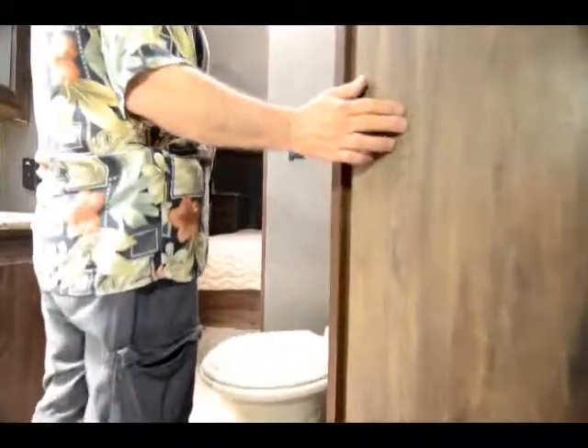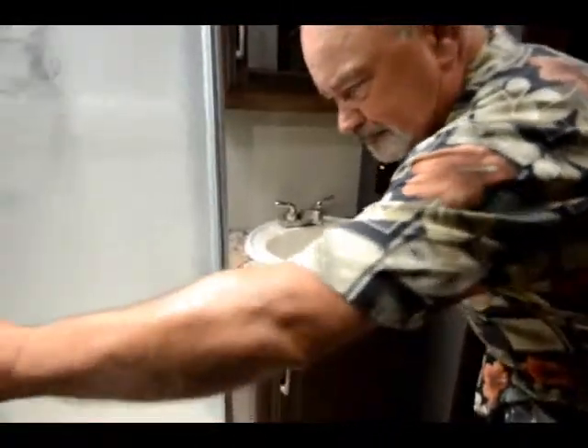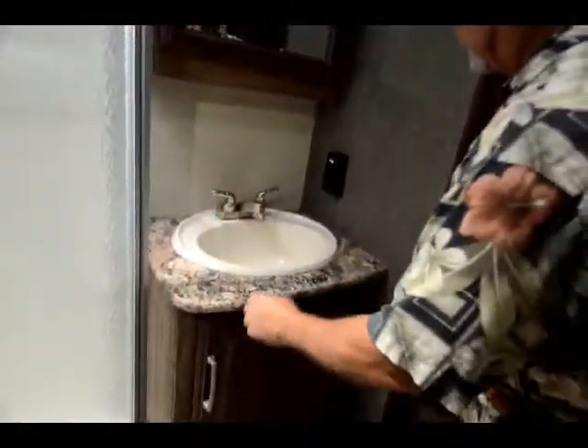This has a side aisle, so as we come in you go into the bedroom from one door, but you can also access the bedroom through the bathroom. There's a nice shower — a really nice little stand-up shower. There's a good-size sink with a nice medicine cabinet. Storage down below. They also use a porcelain toilet, which is a nice upgrade.